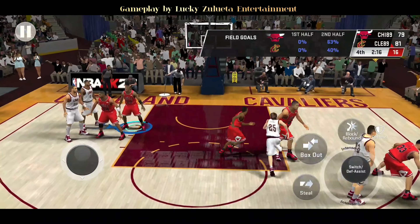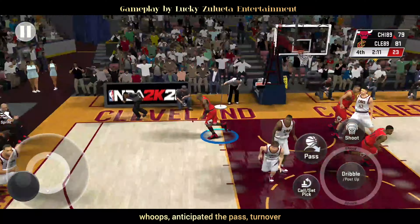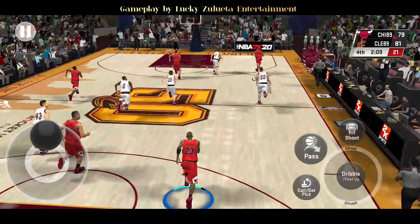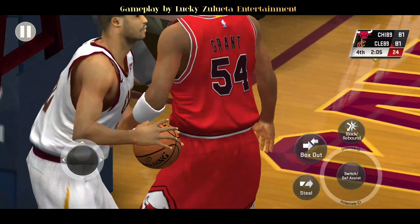Elo outside at the lead pass — anticipated the pass, turnover. Here's Grant, and his final finish with two hands.